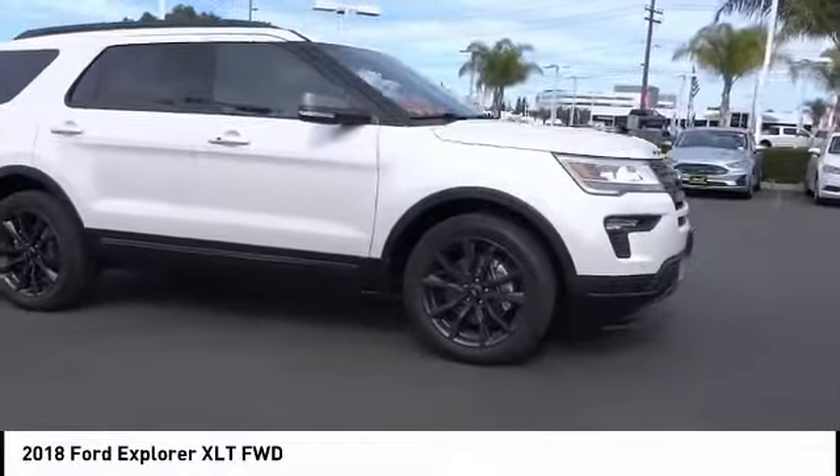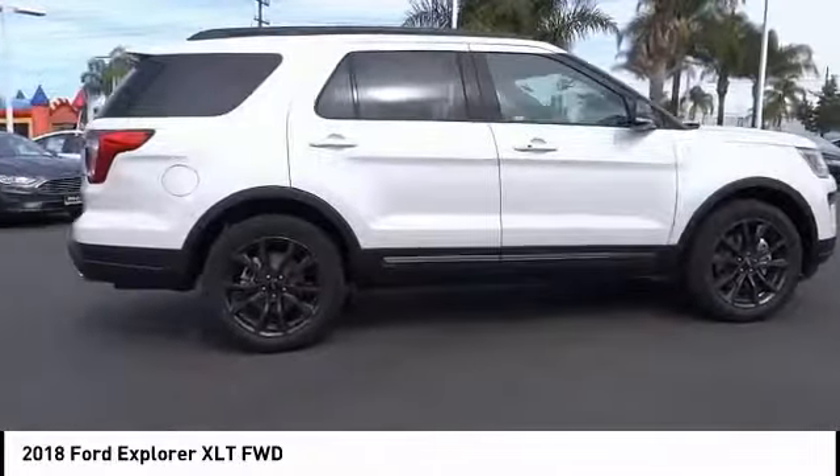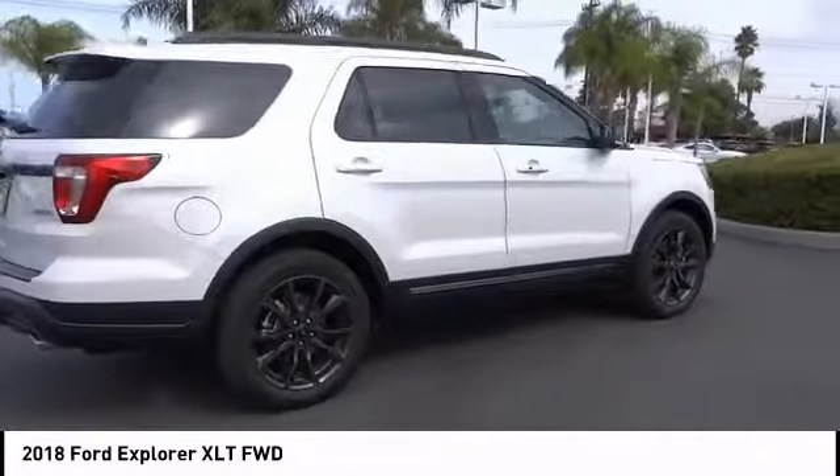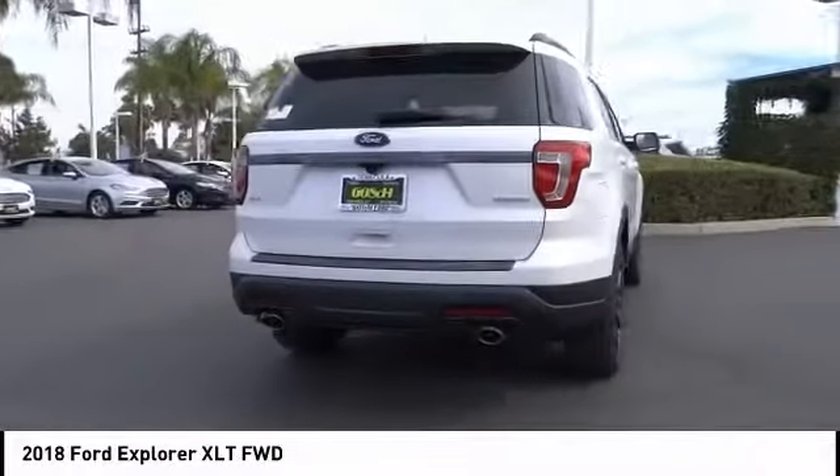Looking for the right vehicle? Check out the 2018 Explorer. You've got a lot of capabilities to call on in a Ford Explorer. Don't underestimate your choices. It is priced below $50,000.